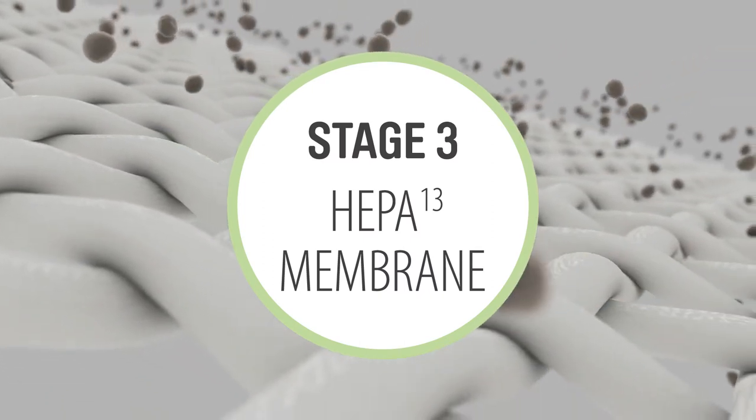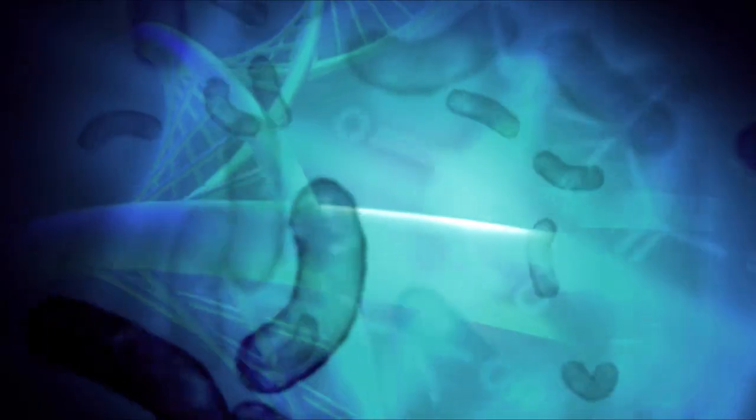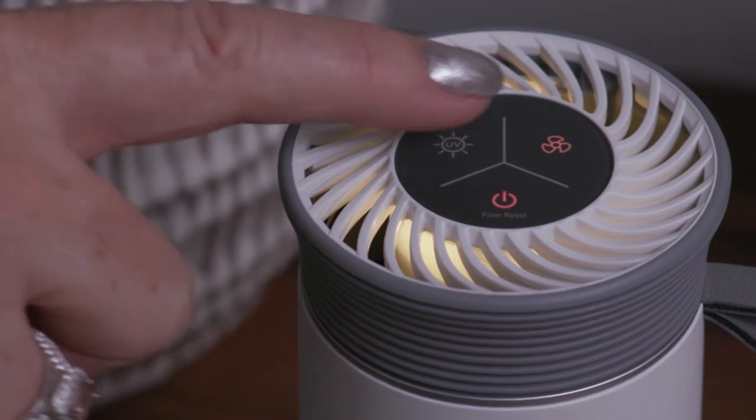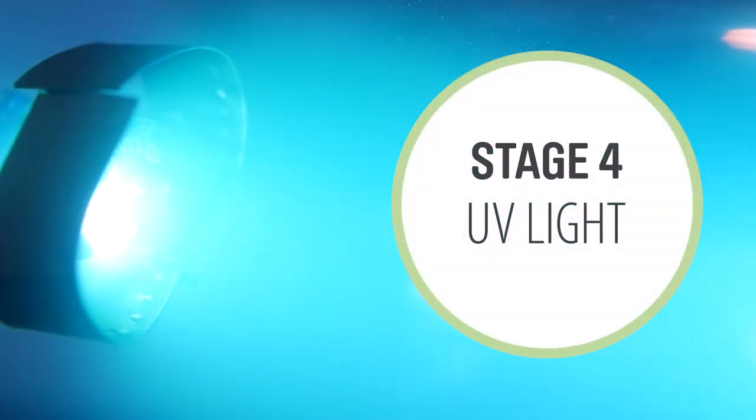This spiderweb-like membrane traps those microscopic particles, pathogens, mould spores, smoke and viruses. Finally, its dedicated UV light targets the trapped contaminants to maintain the integrity of the HEPA-13 filter.